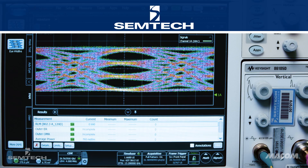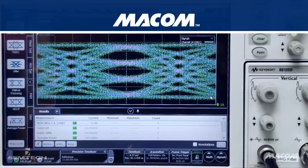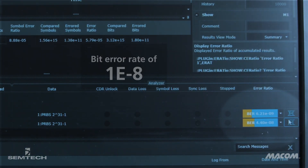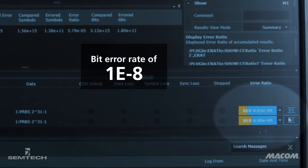You can see here the optical transmit eye diagrams from the SEMTEC transmitter and MECOM transmitter, which are both OpenIMSA standard compliant, enabling the interoperability of the link. With OpenIMSA compliance, we are able to achieve an excellent bit error rate of 1e-8 between the SEMTEC and MECOM solutions.